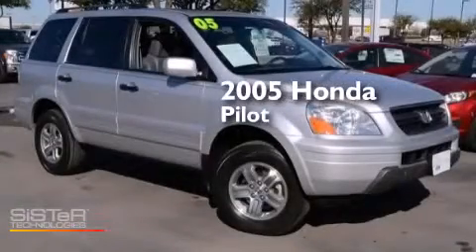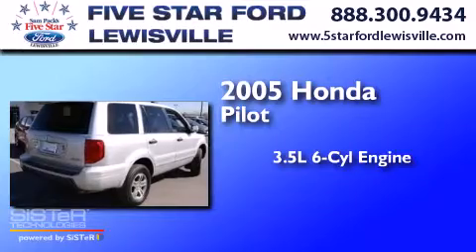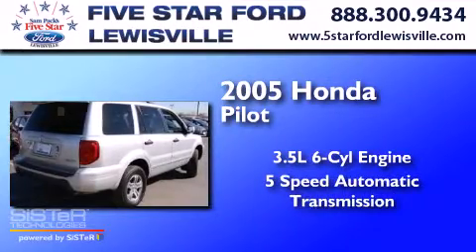This is a 2005 Honda Pilot. It has a 3.5-liter six-cylinder engine, a five-speed automatic transmission, and all-wheel drive.